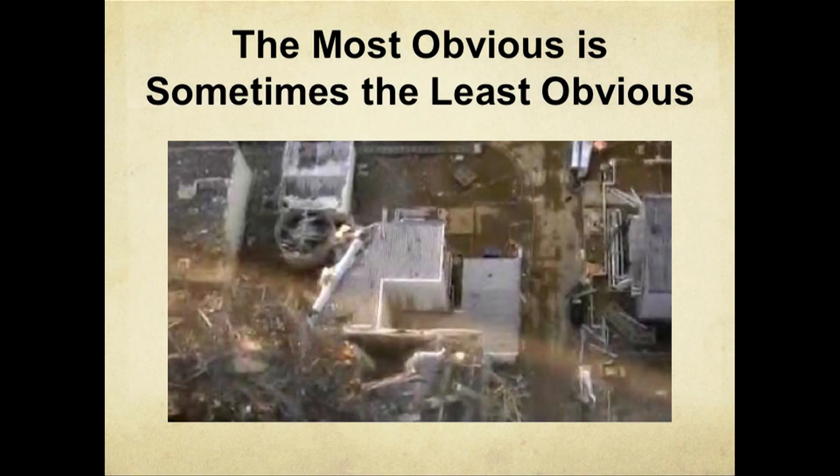All right. Sometimes the most obvious is the least obvious. This is the remains of the Fukushima nuclear power plant. And I get very interested in these things, and I read lots of articles.